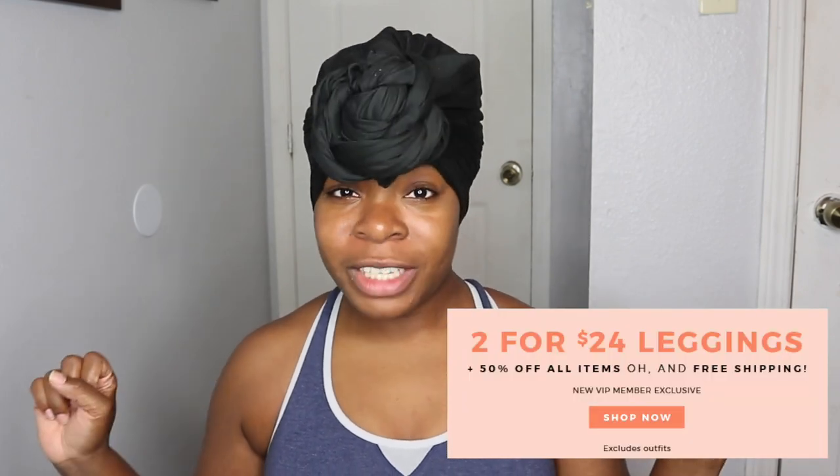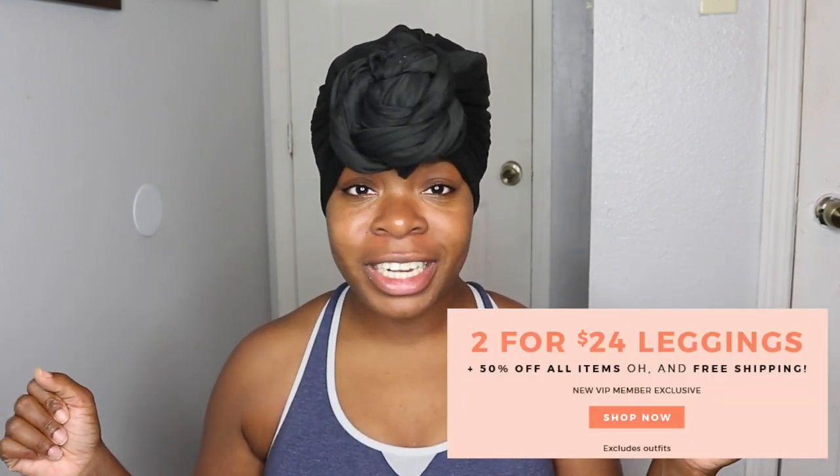So I took it upon myself to buy a couple things because they had the whole two-for-$24 legging sale they always have. I was like, let me just go ahead and test out the waters. Two for $24 isn't bad — that's $12 a piece. If they are bad, I didn't break the bank, and I think I can actually return them if I don't like them. So in today's video we will see if Fabletics is really worth the hype and worth the money.